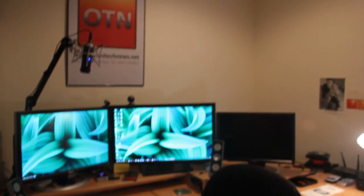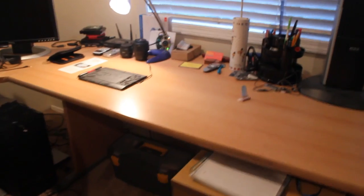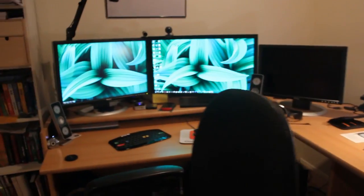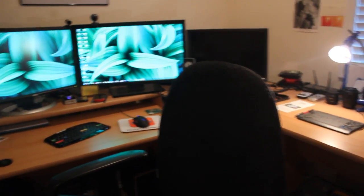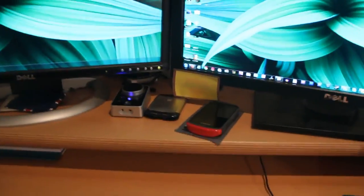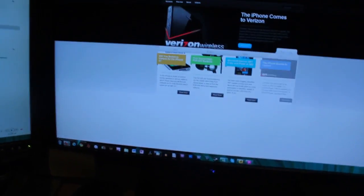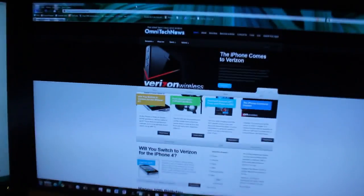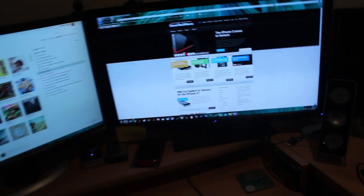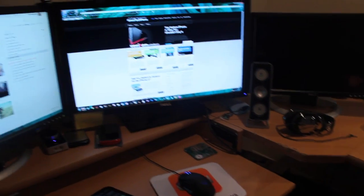So that pretty much wraps up my desk tour. I hope you guys enjoyed it. I appreciate you guys not trolling — trolls are annoying. Thank you so much for watching. I will be doing more videos in the future. We just had a site redesign — go check that out at OmniTechNews.net. Pablo, one of our newest members, helped us redesign the website and it looks pretty nice now. Verizon iPhone came out today, so yeah — pretty informal video, hope you enjoyed it. Desk tour! A lot of you guys were asking about this. Thanks for watching.